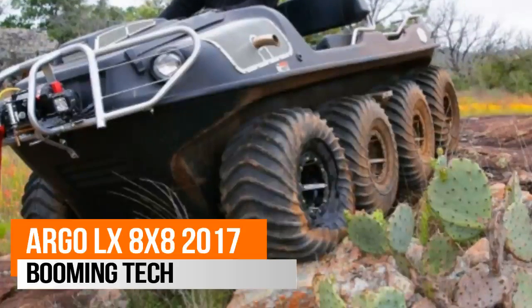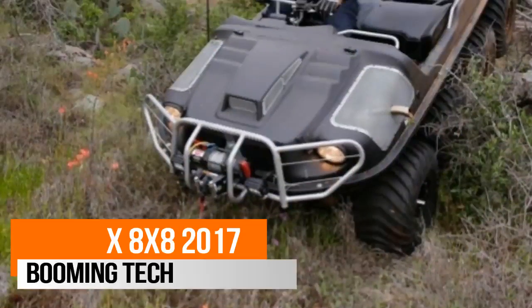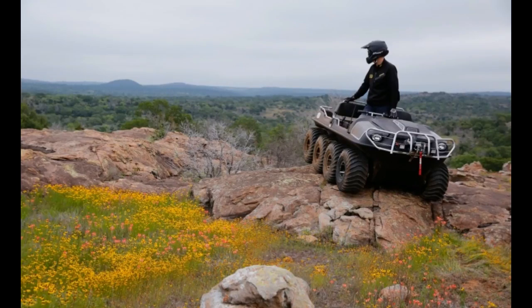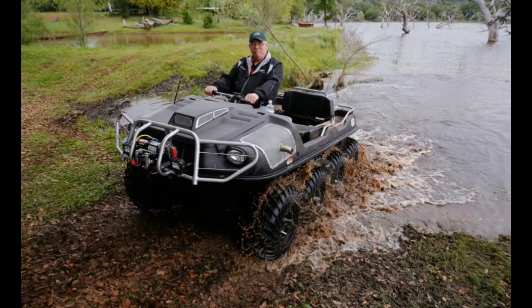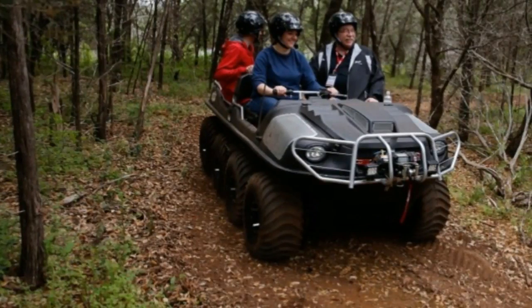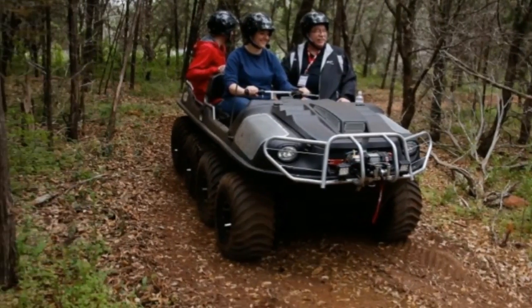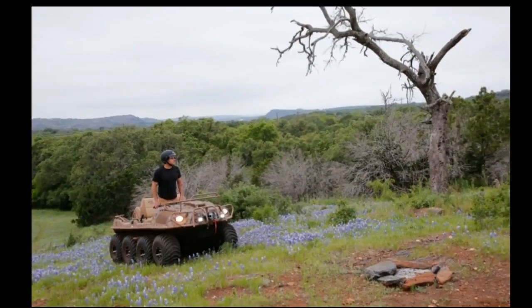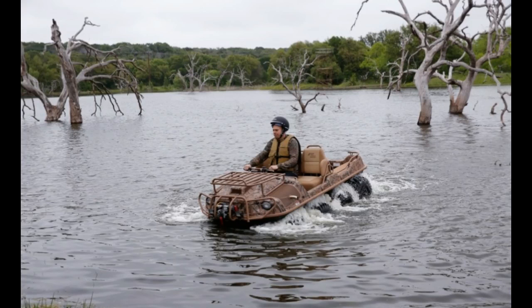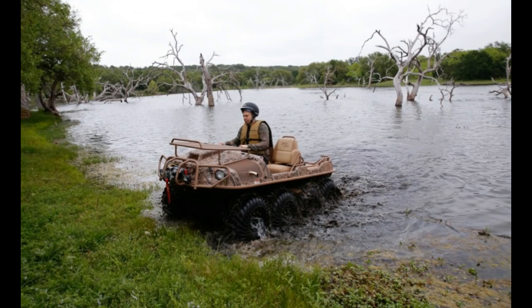The Canadian-made Argo LX8X8 isn't great at any one thing, but it's good enough at so many things that greatness seems irrelevant. On dirt trails, it confidently bounces along on its wheels like a buckboard wagon pulled by eight snorting horses. On pavement, it corners with such suddenness that it feels as if it's dodging turtle shells in Super Mario Kart. It will bound across sand, push through snow, scramble over steep and soggy berms, and, if driven into a lake, it will swim a slow, desperate dog paddle.